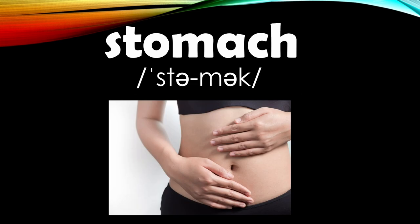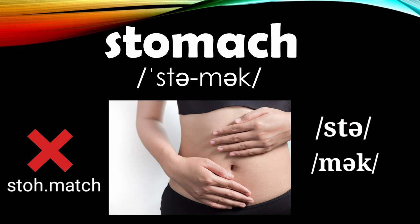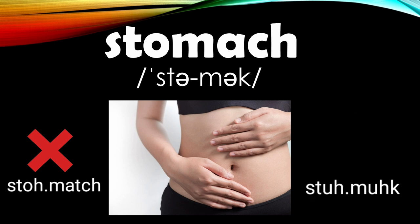Number nine is 'stomach.' Students pronounce this word as 'stomach,' but let's break it down into two syllables. The first is 'stuh' — not 'stah,' but 'stuh' — with a reduced vowel sound. The second is 'mech' — not 'match,' but 'mech.' So: stuh-mech — stomach.